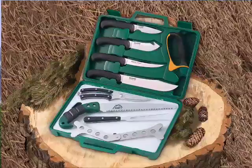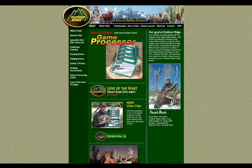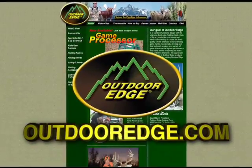Why pay a local butcher? Get the Game Processor and do it yourself. Call 800-447-EDGE or visit our website at OutdoorEdge.com.